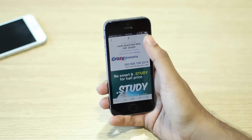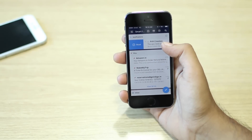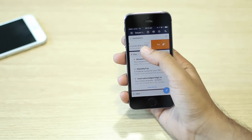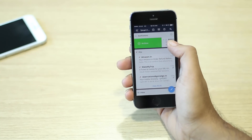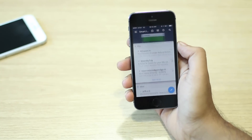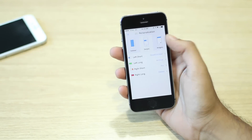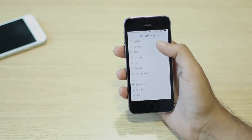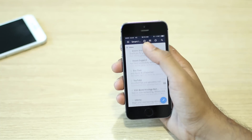The app offers features such as snoozing emails, swiping to mark emails as read, pin them, delete them or archive them. You can even customize the swipe actions if the default ones are not to your liking. All in all, the app makes for a good email client for the iPhone and will definitely make managing emails a breeze.